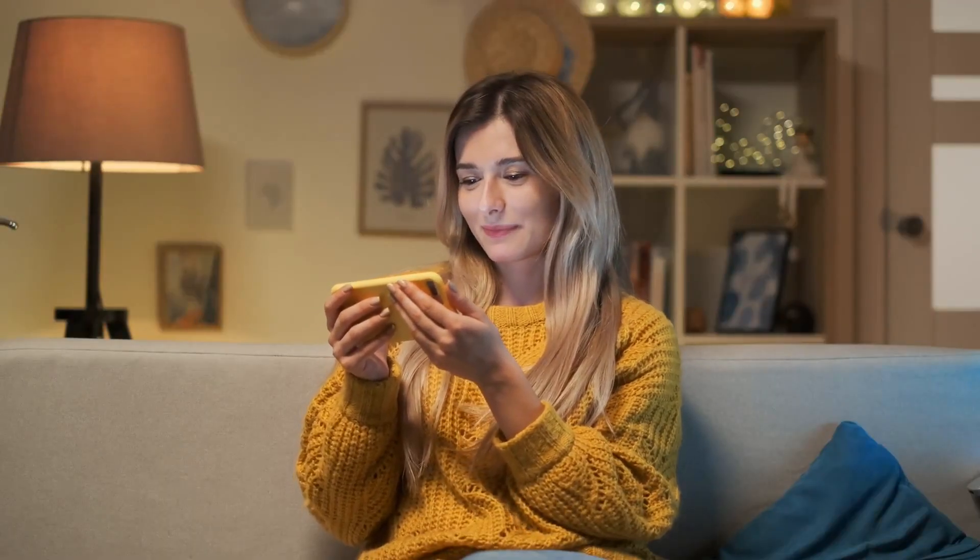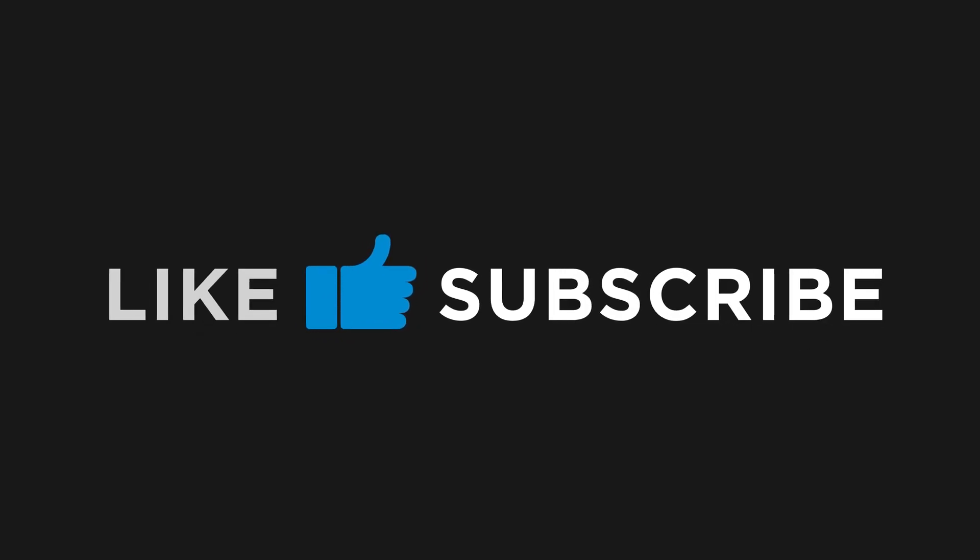Thanks for watching. If you enjoyed this video, please give it a thumbs up and subscribe to my channel for more content like this.